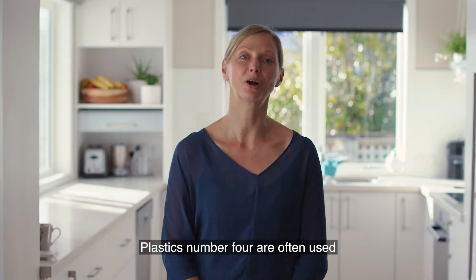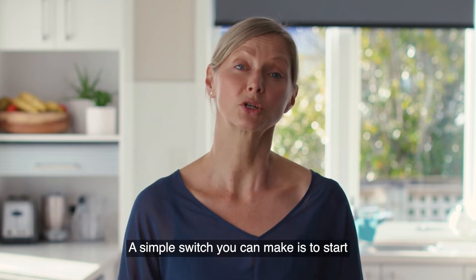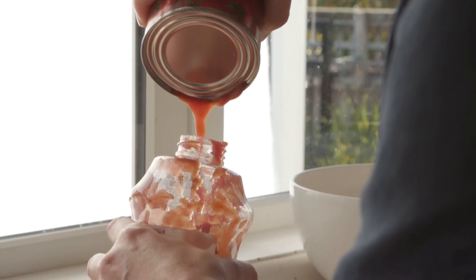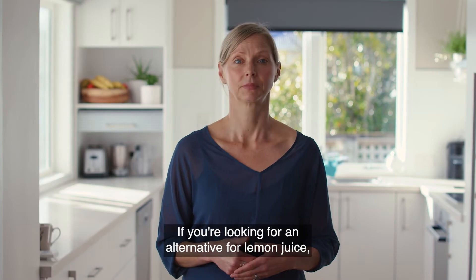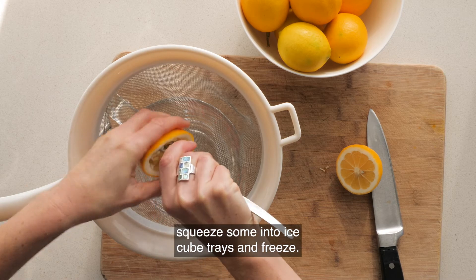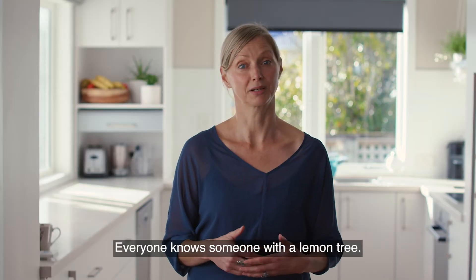Plastics number four are often used for squeezy bottles. Number four plastics cannot currently be recycled in New Zealand. A simple switch you can make is to start buying your tomato sauce in tin cans and reuse a squeezy bottle or a glass bottle — you can then put the rinsed can in your recycling bin. If you're looking for an alternative for lemon juice, next time they're in season, squeeze some into ice cube trays and freeze. If you haven't got a tree, ask around or on social media pages — everyone knows someone with a lemon tree.